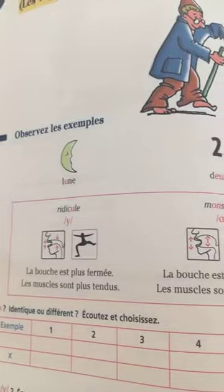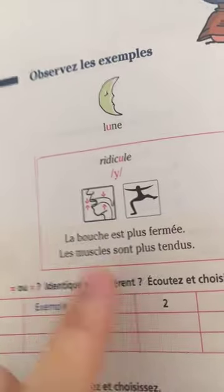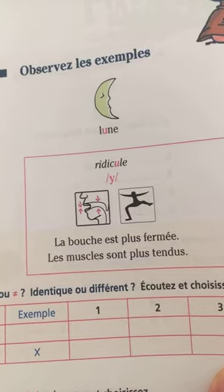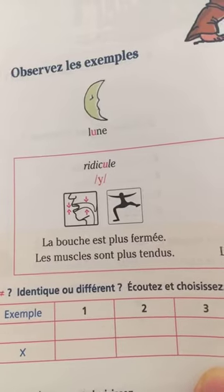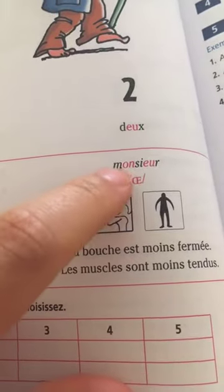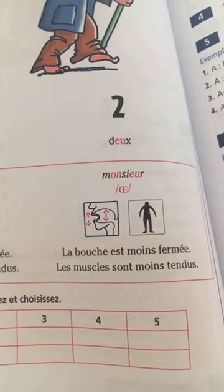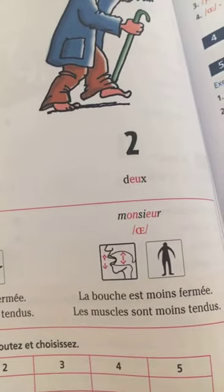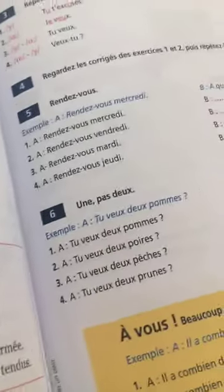We talk about facial muscles that are working when we speak. For example, in the word 'ridicule': la bouche plus fermée, les muscles sont plus tendus — the mouth is more closed and the muscles are more tensed. For 'messieurs', la bouche moins fermée, les muscles sont moins tendus. And you have exercises to practice.